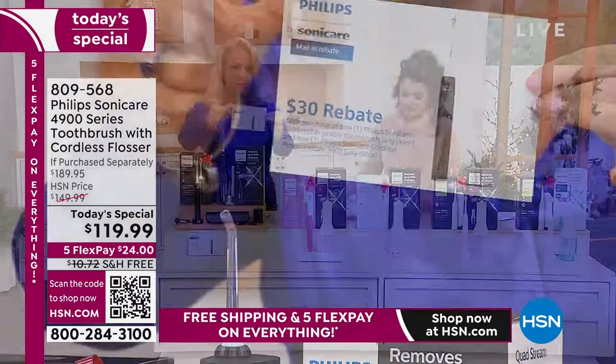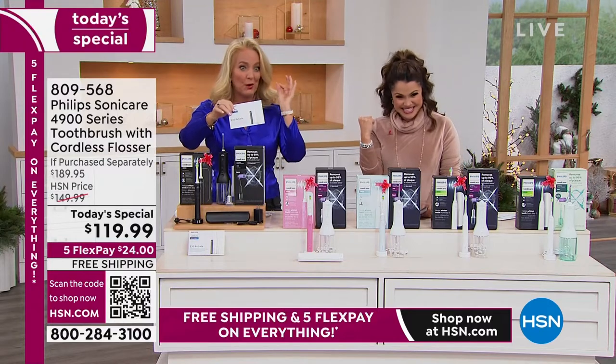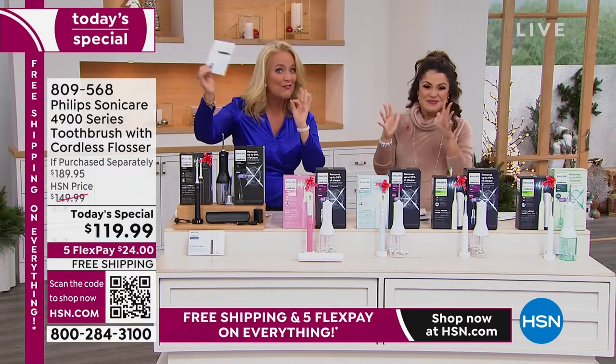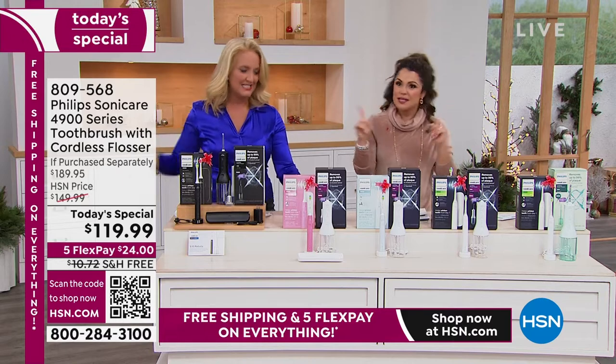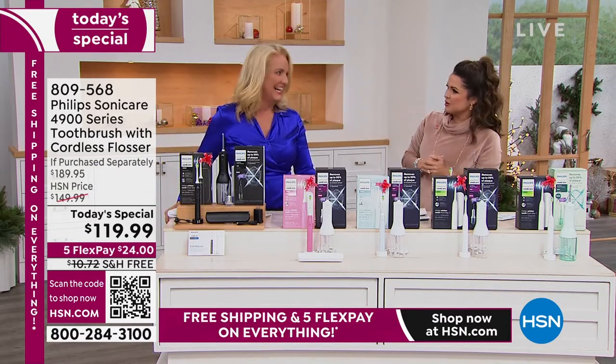We bring that up because we want to make sure you know. It comes back as a MasterCard gift card that you can use and shop anywhere with. So that can be a third gift if you want. Because you could gift the water flosser, the toothbrush, and the gift card if you want.